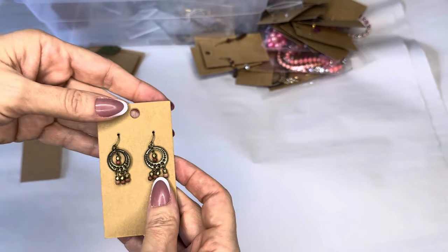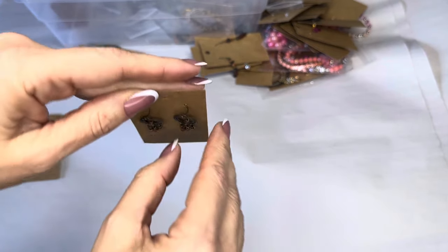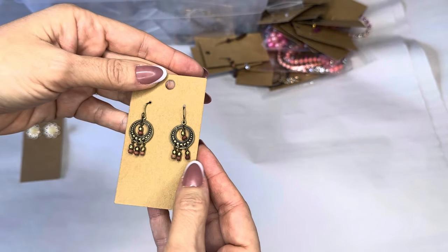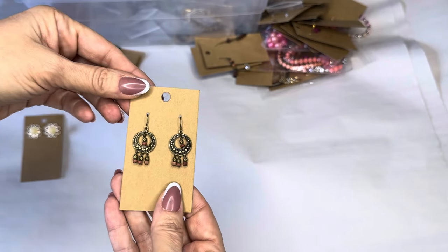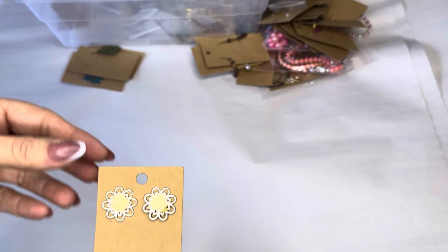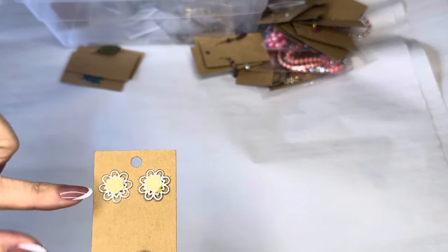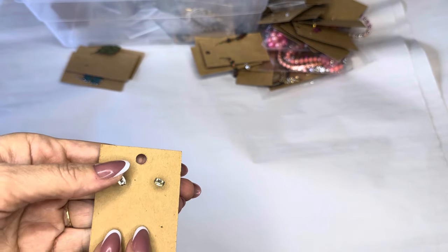Another pair of boho dangly brass. These are really pretty — silver filigree flowers about three-quarters of an inch with a creamy white rose center, post earrings, really cute.